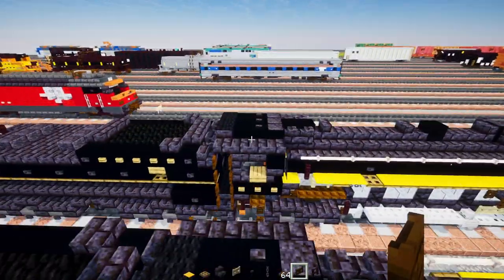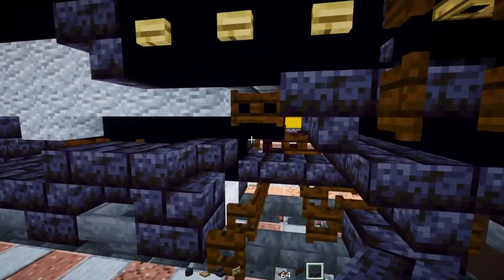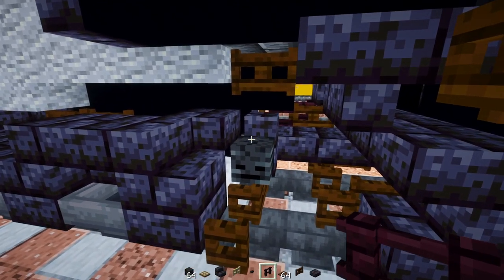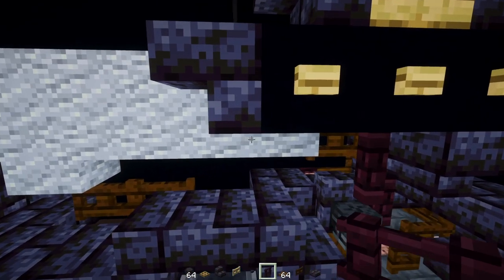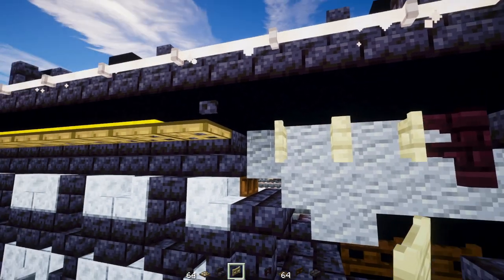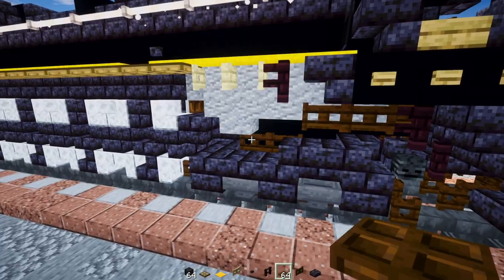Add a polished blackstone brick slab inside, do the same on the other side adding that slab and a polished blackstone brick wall, then a wither skeleton skull sticking out, another brick fence on top and another one on the side. Add dark oak fence gates two blocks long, another brick fence up, two blocks wide fence gates open, an oak trap door, and yellow carpets going all the way across.